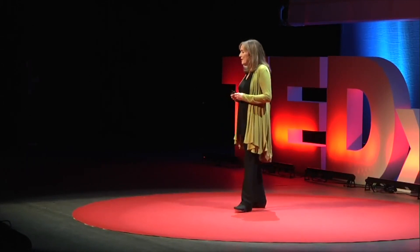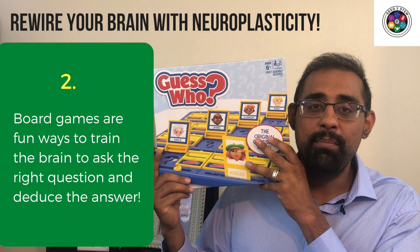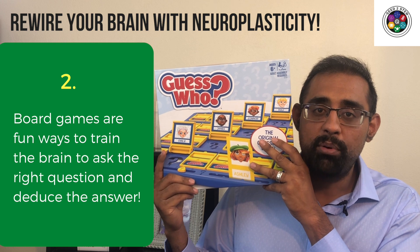So now that you know that the brain can be rewired, I'm sure you're interested in what mental exercises you can do with your kids to help improve the neural connections in their brains. I'm going to dive deep into individual games and activities in future YouTube videos. But if you want to get started, here are 5 quick tips. Word searches and crossword puzzles are a great way to have your child focus and think. Board games are fun ways to train the brain to ask the right questions and deduce the right answer through the process of narrowing and refining.